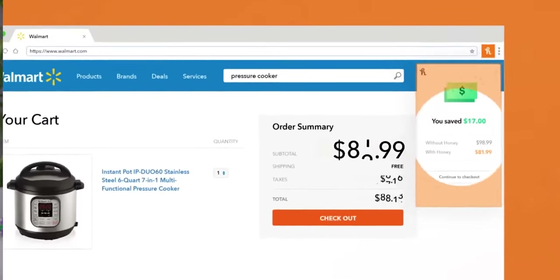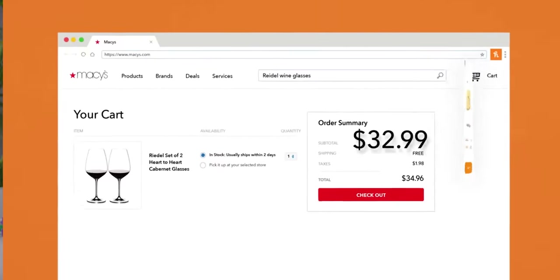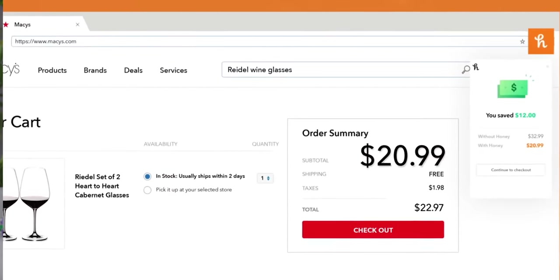Honey is a free web browser extension that will find you the best promo codes on most shopping websites like Amazon, eBay, and more. Get it today at joinhoney.com/LTT.